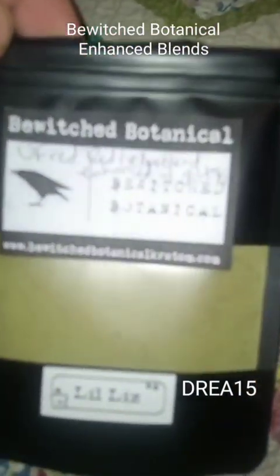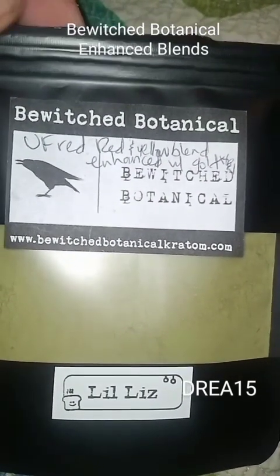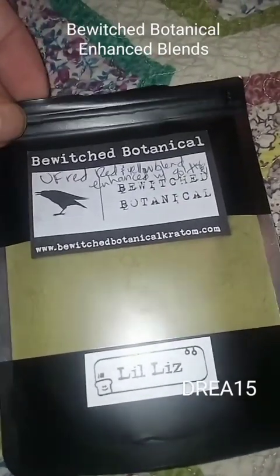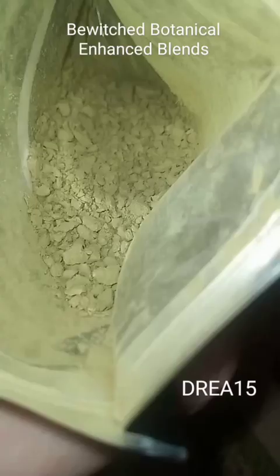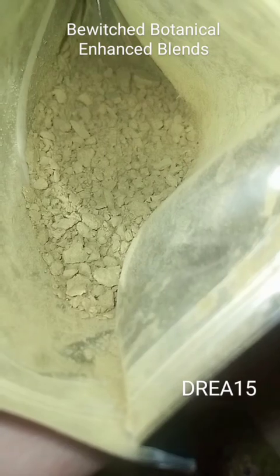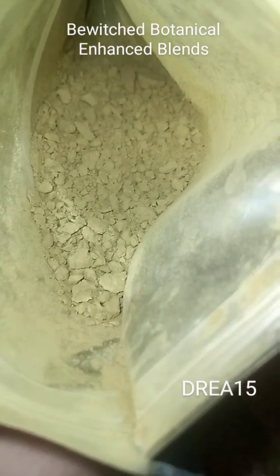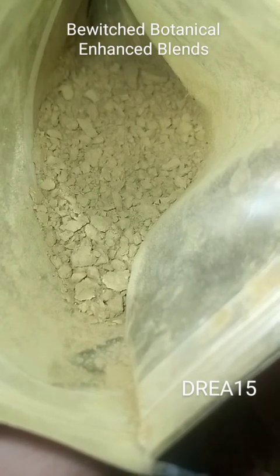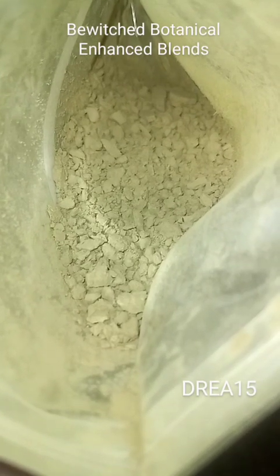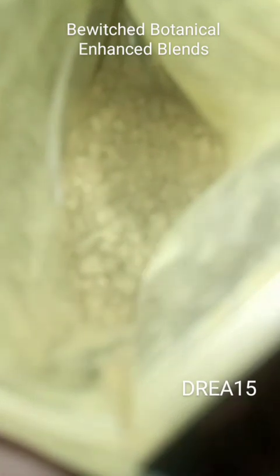These are from Bewitched Botanical. What a sweetheart to make these blends for Liz, Kaylee, and Lily. Opening this up, it has a wonderful smell and I can smell that gold extract — the little extra oomph that's put in there. Sometimes I can actually smell that from enhanced blends. It looks exactly like it ought to — nice and fluffy. Very nice.